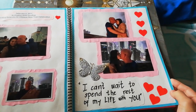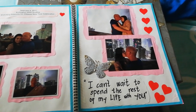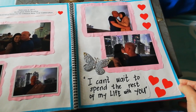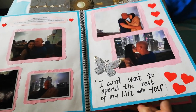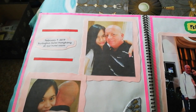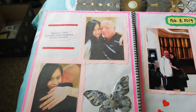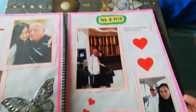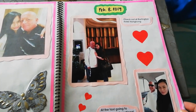Here you can put kiss pictures, but not really too spicy. 'I can't wait to spend the rest of my life with you' — you can put stickers or arts. And then this is our last day, and this is the hotel that we had.